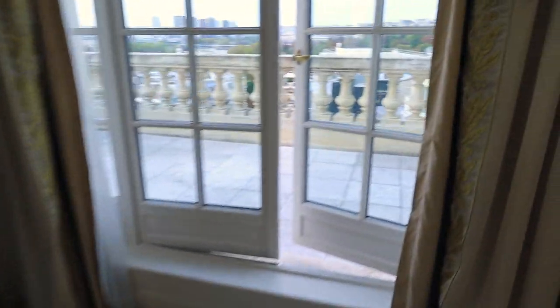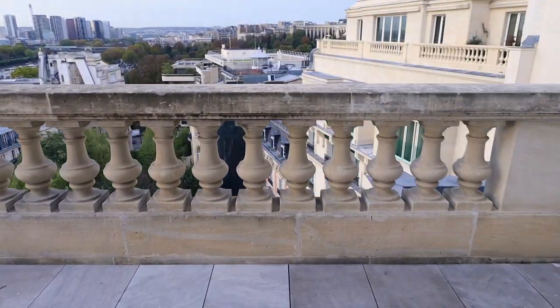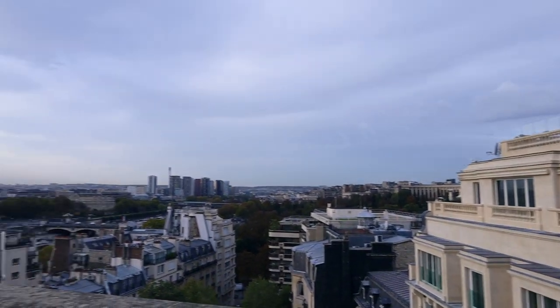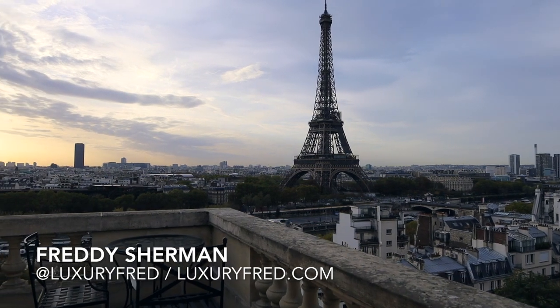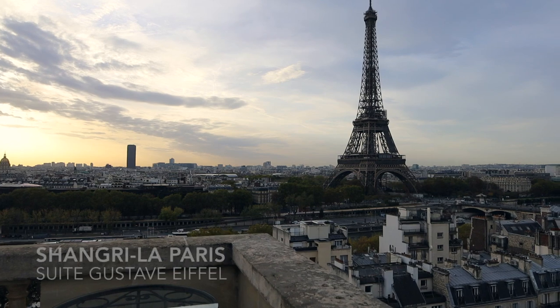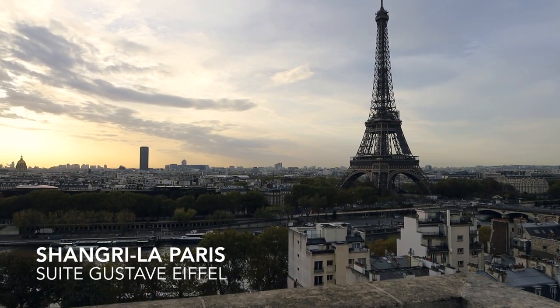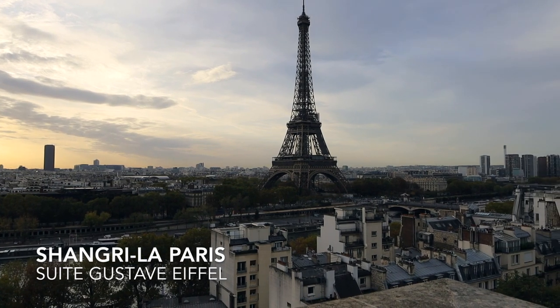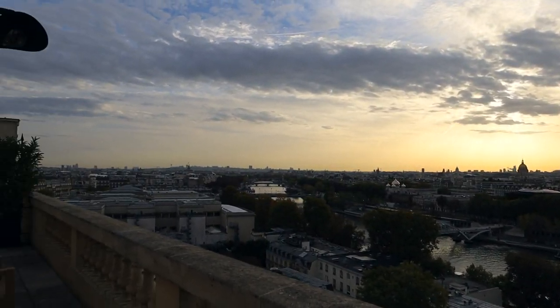I'll end the tour once again out here on the terrace with the suite's most amazing feature. Just look at that view — incredible. So again, this is Luxury Fred in Paris at the Shangri-La Paris with a tour of the incredible Suite Gustave Eiffel. Thanks for watching.